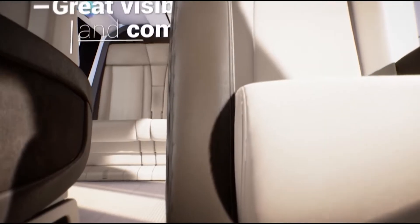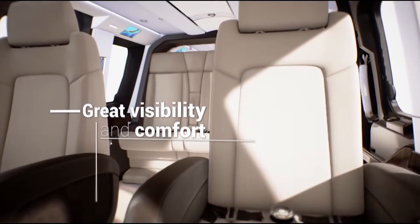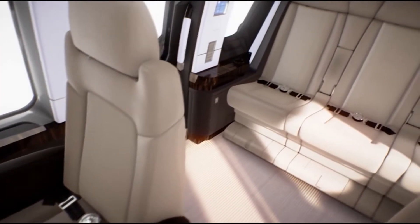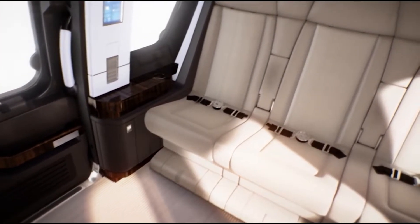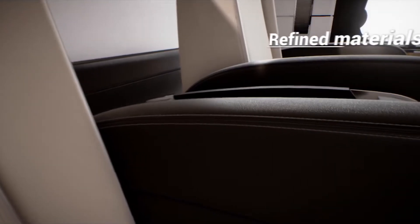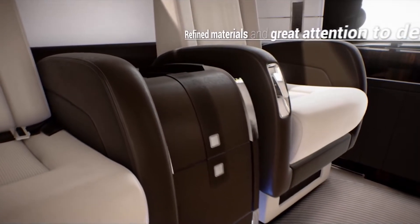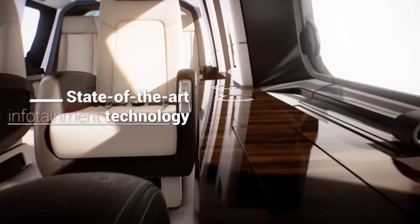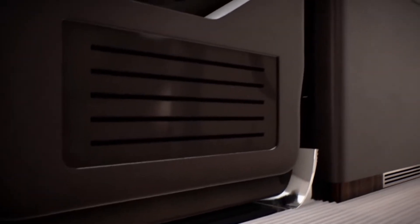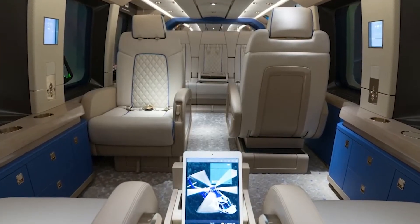Depending on the configuration chosen, seats can be equipped with armrests, individual reading lights, air gaspers, and even vibration-absorbing technology. The cushioning strikes the perfect balance between firmness and plush comfort, using materials that contour to the passenger's body. The cabin features an advanced in-flight entertainment system with capabilities for both audio and video on demand. The touchscreen control panels have an intuitive user interface, allowing passengers to select from a variety of options ranging from flight data to multimedia entertainment. USB ports are conveniently positioned next to each seat for charging electronic devices. For safety, the aircraft is equipped with satellite communication systems and an emergency locator transmitter.